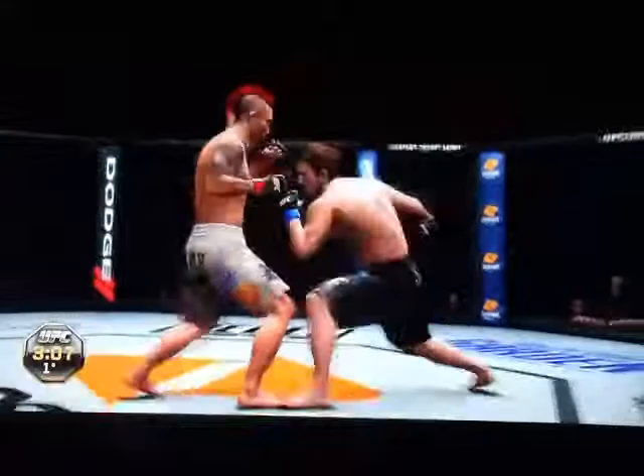He can't take any more of these, Joe. Big left hook — just missed with that one. They're just throwing, exchanging here. Yamamoto is fatigued here, Mike.